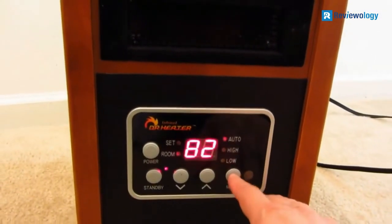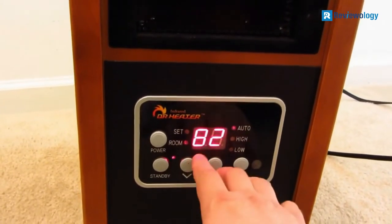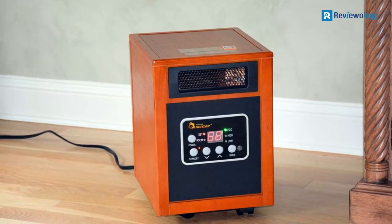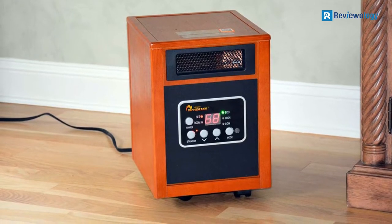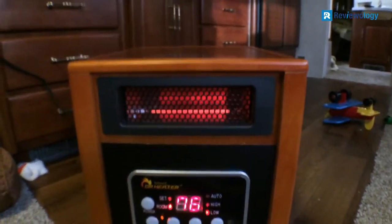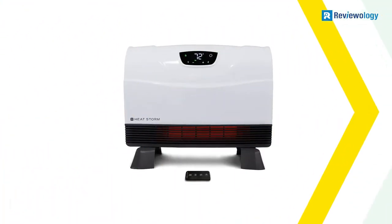It also has the standard safety function of switching off as soon as it tips over or should it overheat. The Dr. Infrared has three modes: high, low, and energy-saving mode, which in this case is auto. This mode is a way to move between the other two methods to maintain the proper heat but use the minimum power. A 3-year warranty and an average of 80,000 hours of use per model make this a good option for the long term.